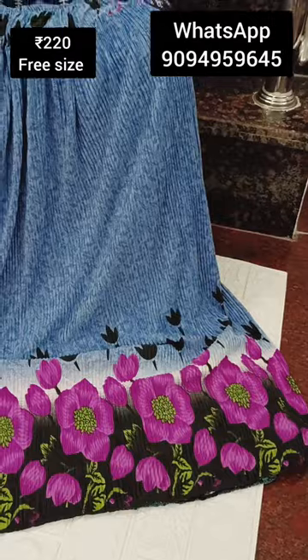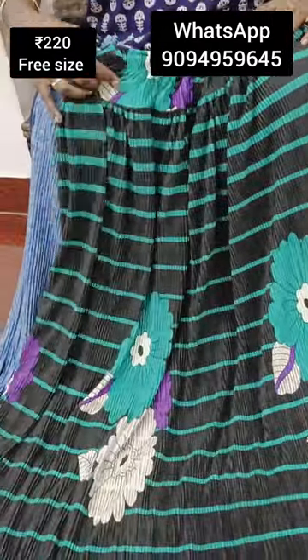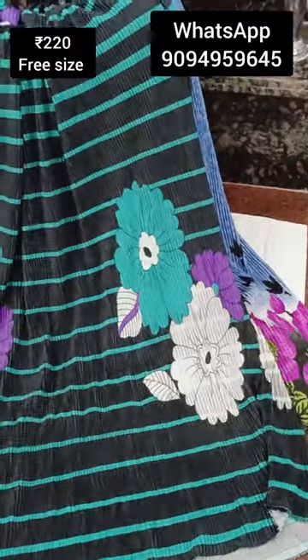If you miss a single piece, it's just 220 rupees. It is very unique — you can find the collection.